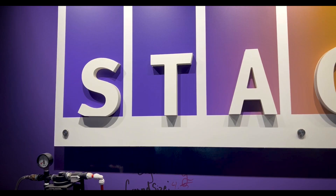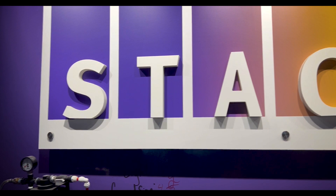Stacks Coffee Shop has the caffeine boost or sugar rush you need to power through your studies.